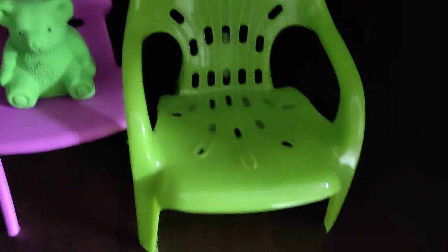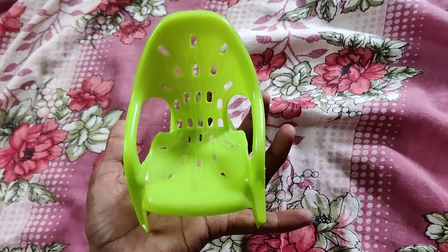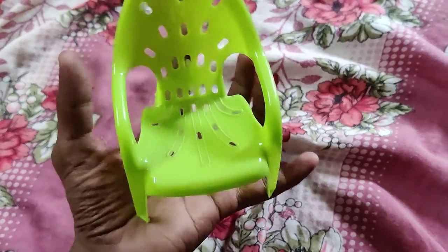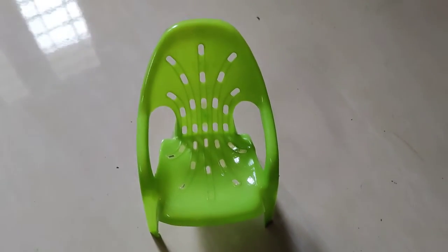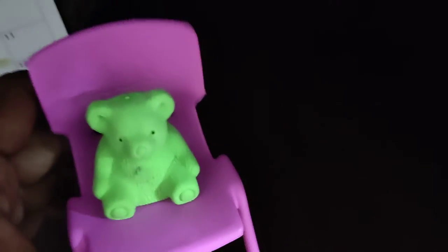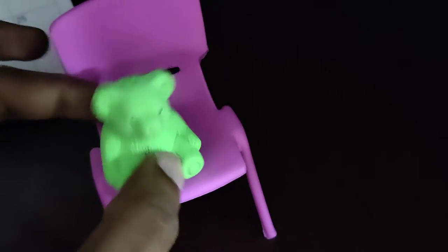I'm going to show you some miniature chairs — very small chairs that you can see. These are miniature chairs. We can put something in this chair if you want, or you can use it in other ways.